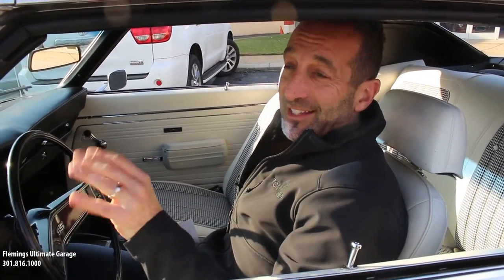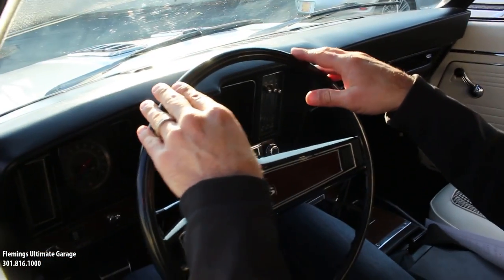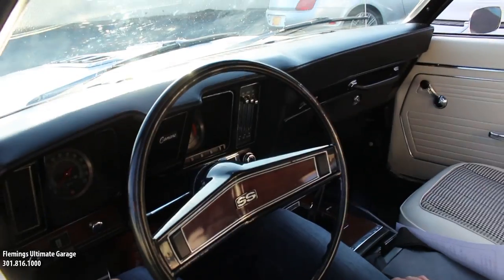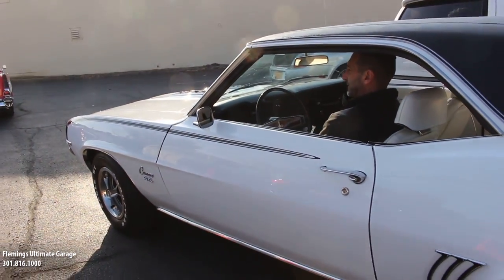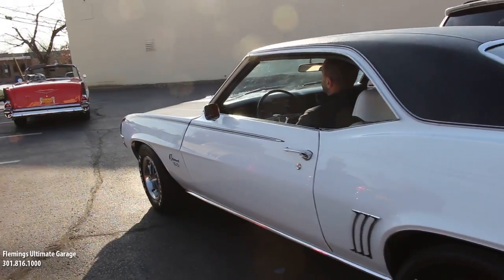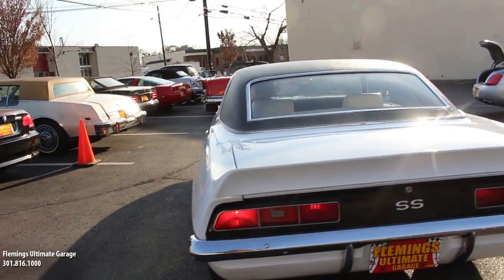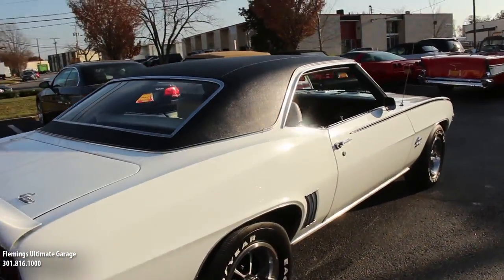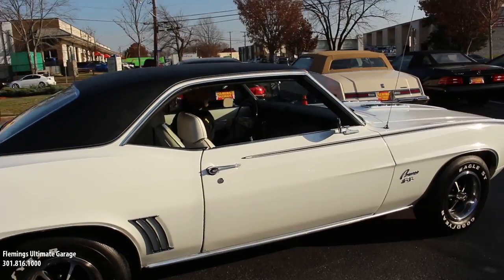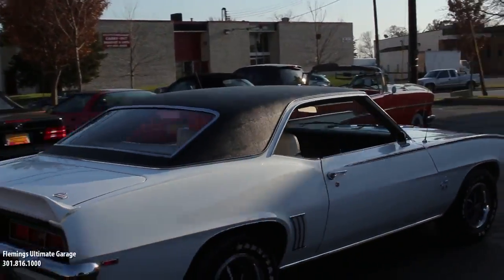This is what 375 horsepower sounds like — a little lumpy, but it's smooth. Steering wheel's nice and smooth, no shaking inside the car. Factory tach — wham, wham. Listen to that rumble out the back. Roar, wham, wham.